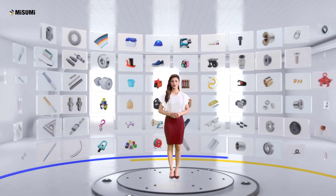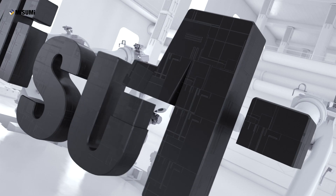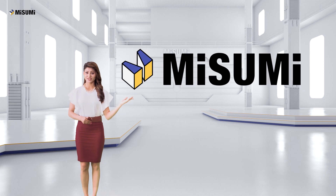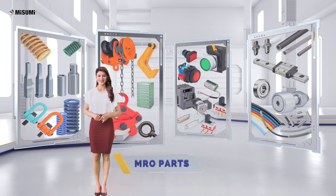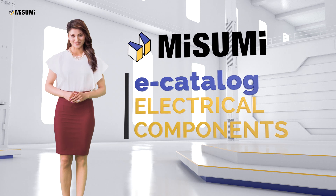Welcome to the world of Misumi, a one-stop shop for all your manufacturing needs. Misumi offers a wide variety of products, which can be classified as mechanical components, electrical components, MRO parts and iron mold components. I'm Urvashi Rautela and today I will take you through Misumi's e-catalog of electrical components for your business.